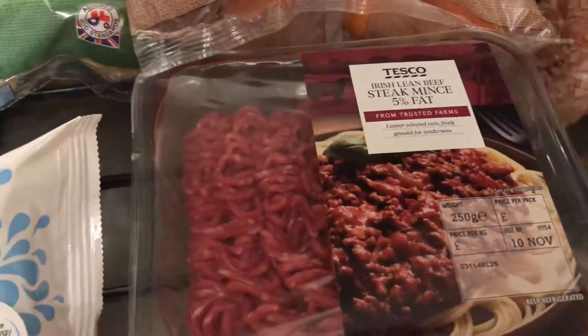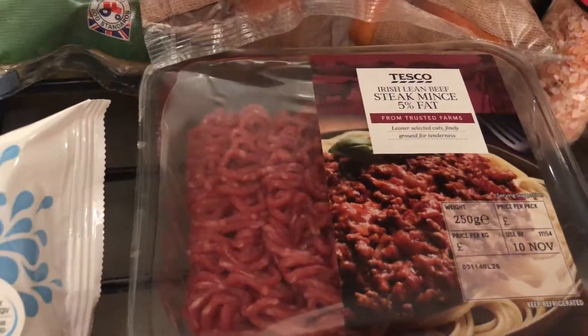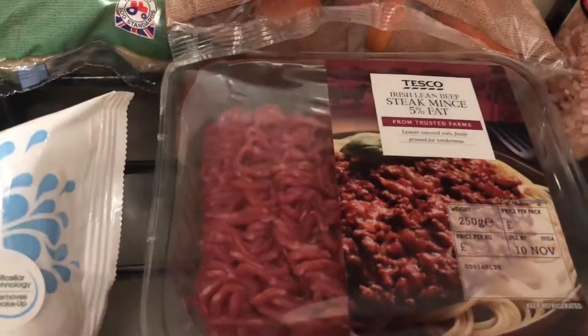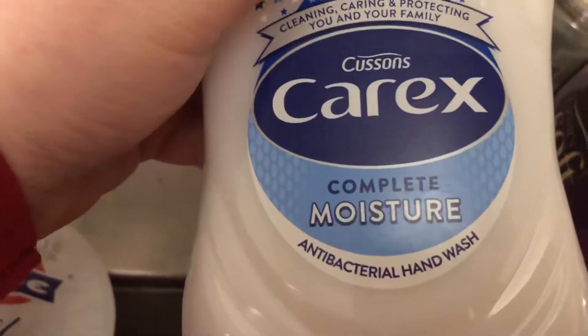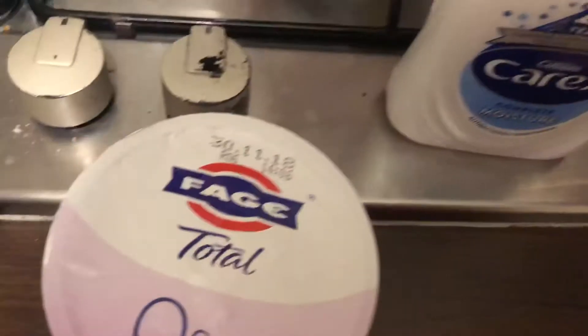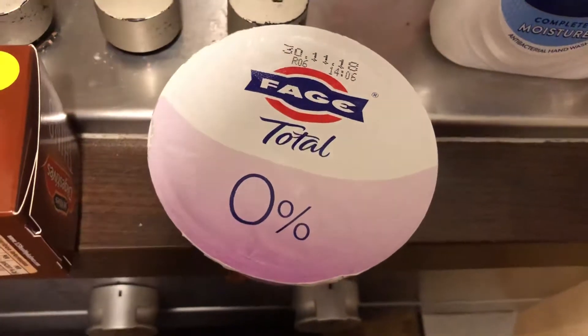I picked up some British — or Irish, which is even better — Irish lean beef steak mince. I'm going to make a homemade spaghetti bolognese with that. And I picked up this Currex Complete Moisture Antibacterial Hand Wash. I got a Fea Total 0% — these were on offer for about 80p or 70p.